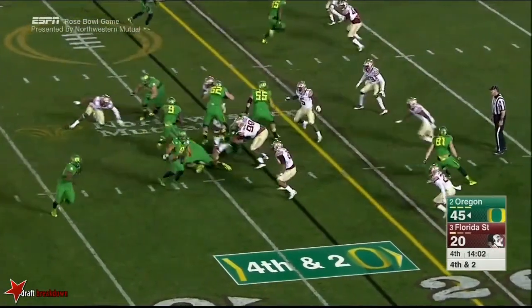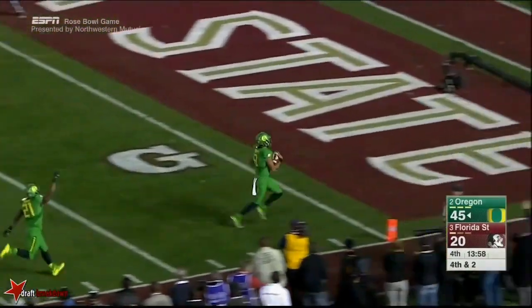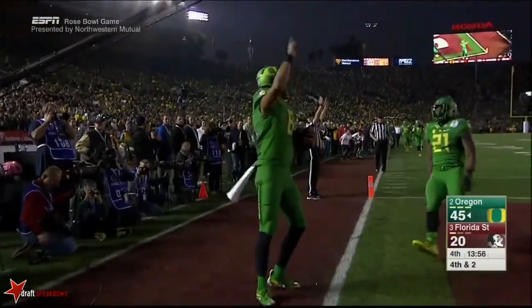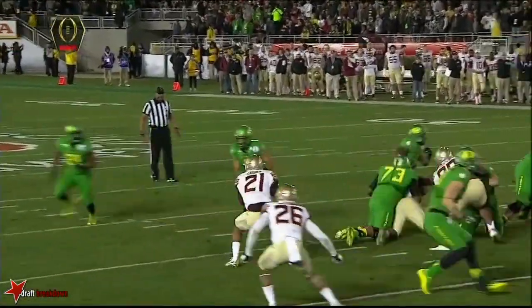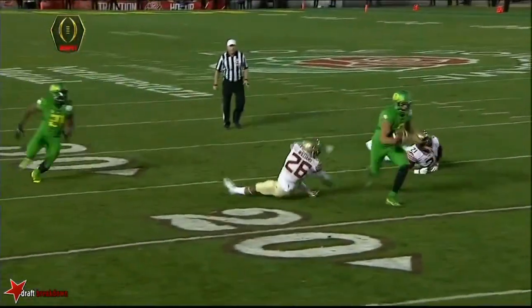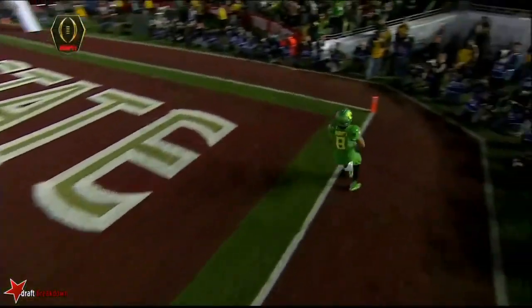Mariota keeps it, now cuts back — and Marcus Mariota, a green blur to the endzone! Plus one on the defending champs. Watch Casher — he's in position to make the play, but Mariota outruns Casher. Casher should have at the very least made him pitch.